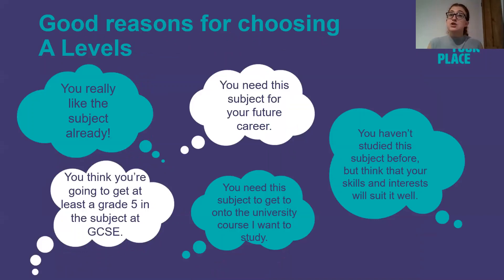Good reasons for choosing your A Levels may be that you really like the subject already and that you've studied it at GCSE and enjoyed it. You may need the subject for your future career. If you haven't studied the subject before, you may think that your skills and interests will suit it well. You may need the subject to get onto the university course that you want to study, and if you think you're going to get at least a Grade 5 in the subject at GCSE then it is worth studying at A Level as well if you enjoy it.